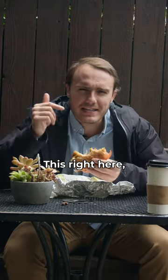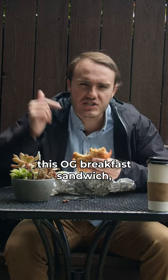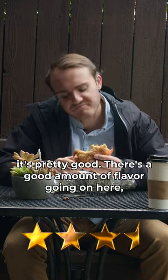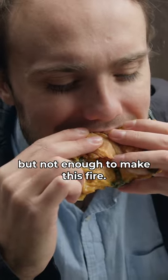This right here, this OG breakfast sandwich is high. It's pretty good. There's a good amount of flavor going on here, but not enough to make this fire.